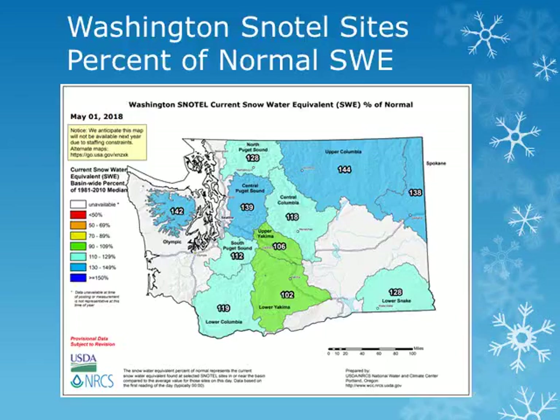This is a map of measurements of the snow water equivalent, or amount of water being held in the snow, as of early May 2018 for the various basins across the state of Washington. From this map produced by the Natural Resource Conservation Service, we can see that the amounts were near 100% of normal in the upper and lower Yakima basins. The lower Snake Basin was showing 128% of normal, and within this basin, the Walla Walla Basin had peaked at about 100% of normal.